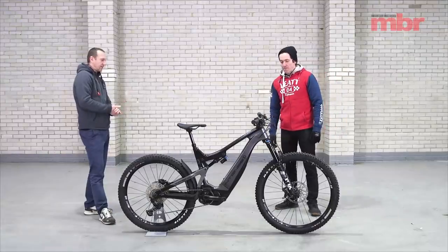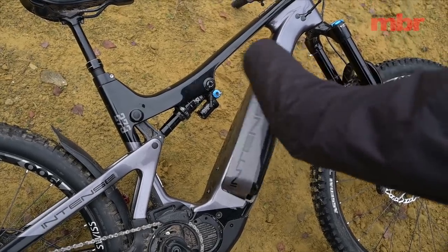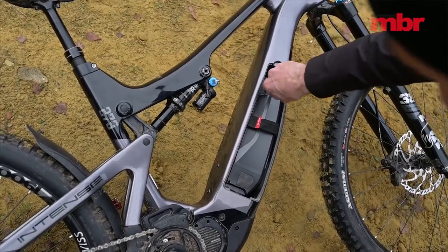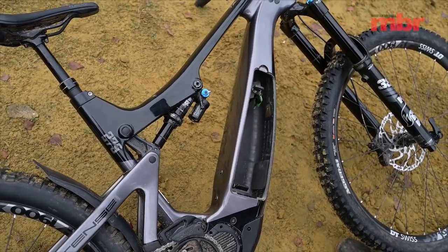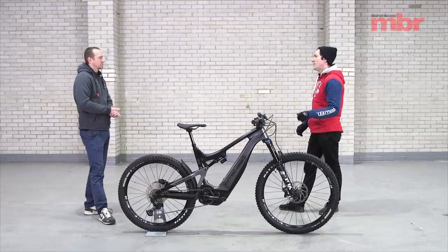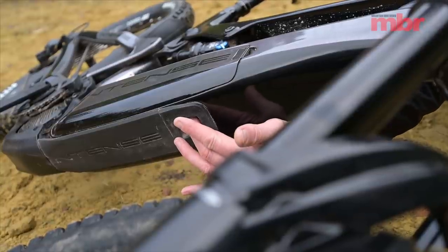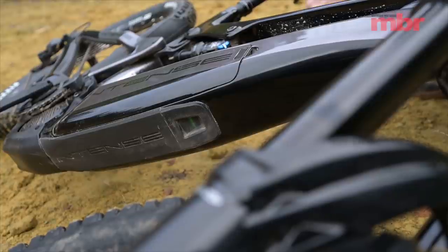They've taken quite a unique approach with the battery mount. There's a door that comes off the side of the down tube, then there's an external battery inside the down tube with a strap to help you pull it out — and you also need a key. So it's a little bit complicated to get the battery in and out. To charge it you just flip the door off, plug the charger straight in, and switch it on and off via a rubber seal cover on the underside of the down tube.